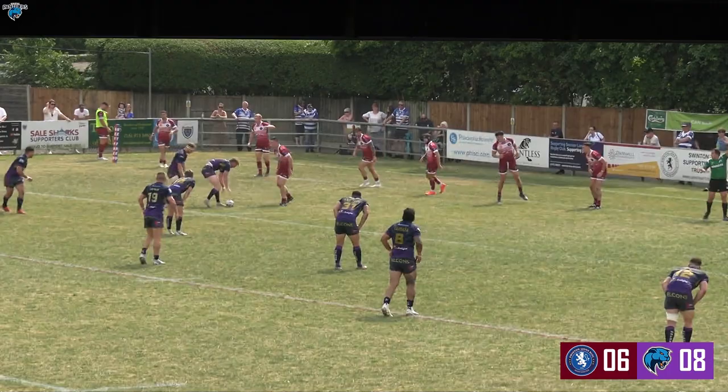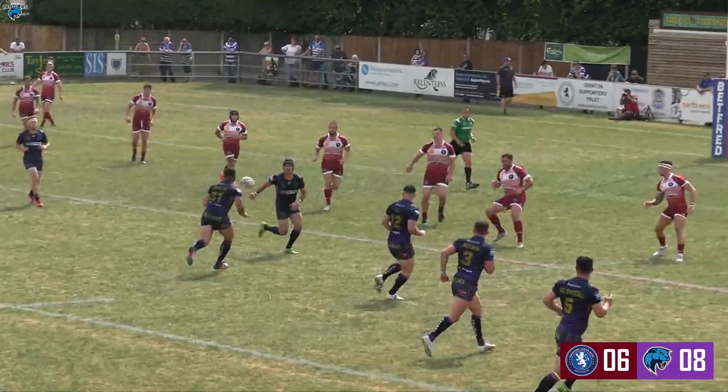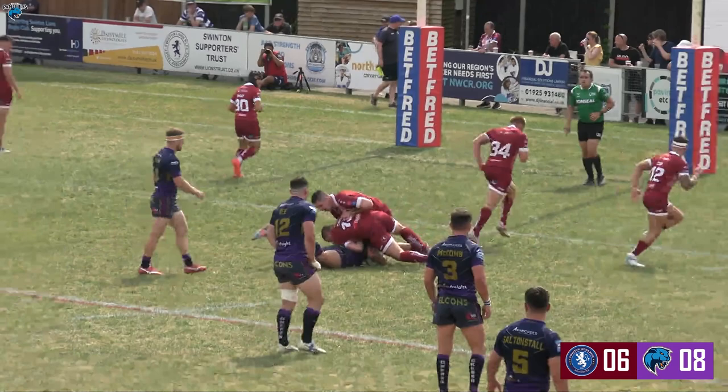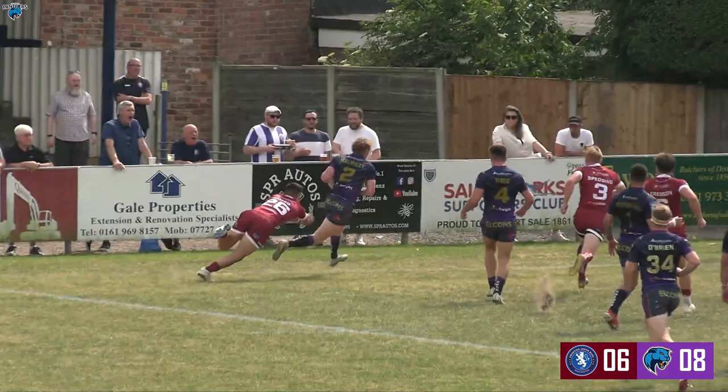Halifax building pressure nicely. Dufresne drops Leroyer off, 15 metres out from the Swinton line, slow play the ball. O'Brien finds Wood, dummies, finds Dufresne — three on two on this left-hand side. Wormsley's in the corner again from the pass to Woodburn Hall, but the referee has given a forward pass.